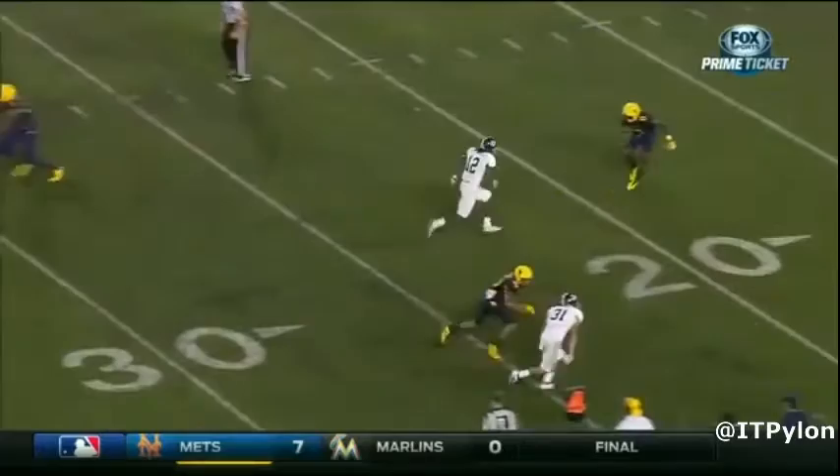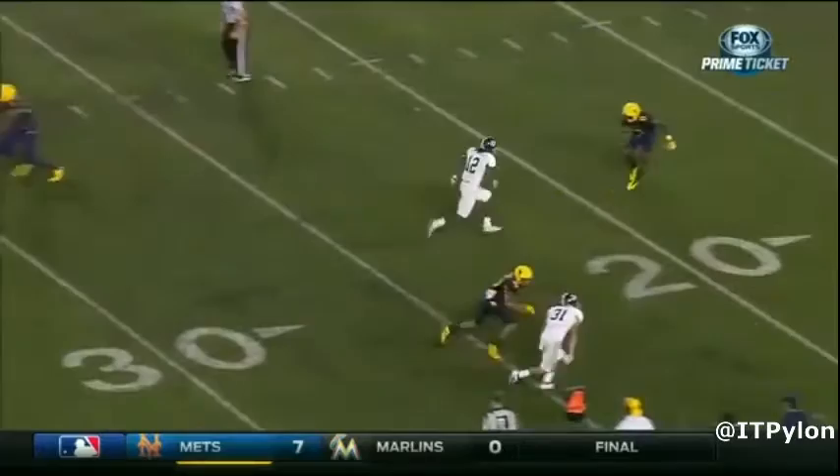Here he drives on a comeback route and makes the interception. As soon as this receiver starts his break, he's gone, making the pick.